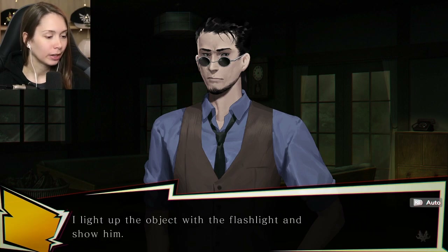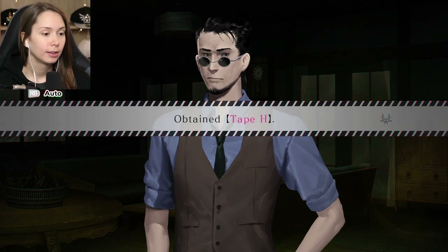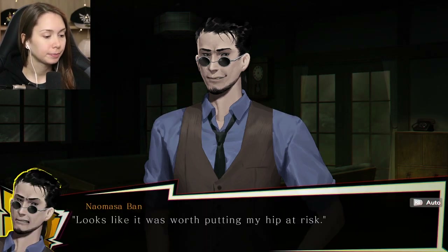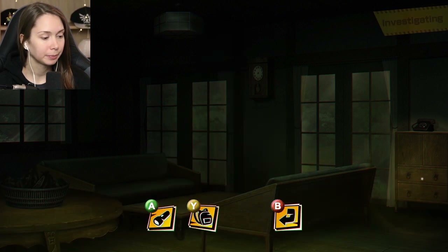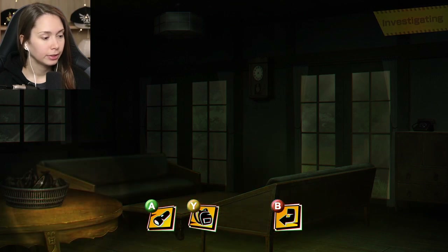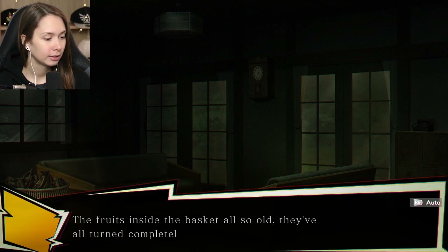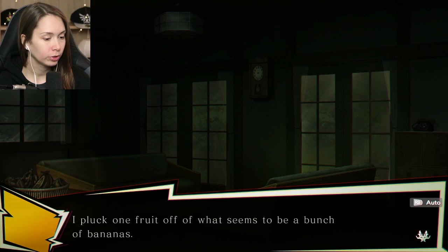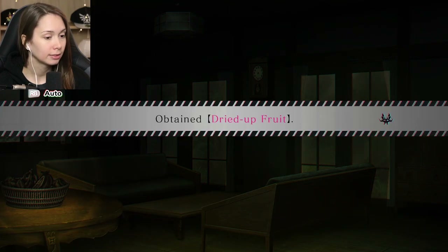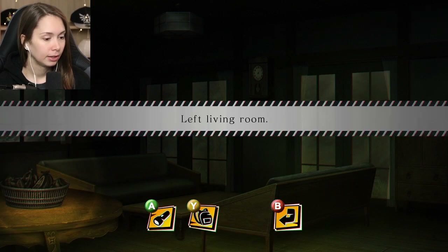I light up the object with the flashlight and show him - a cassette tape labeled H. Looks like it was worth putting my hip at risk. Wonder what's recorded on this tape. I have batteries now. There's also a rotten basket - the fruits inside are all black, completely dried up. I pluck one fruit off what seems to be a bunch of bananas - dried up fruit. I take it with me.